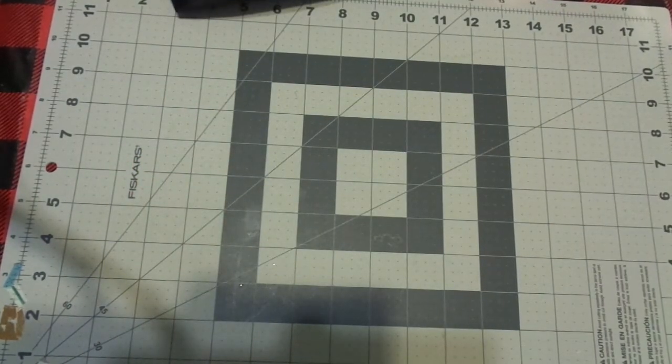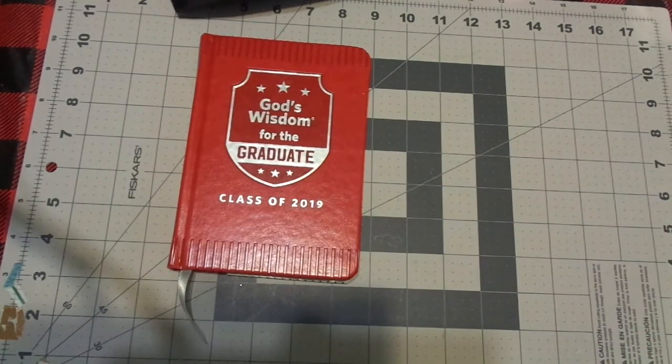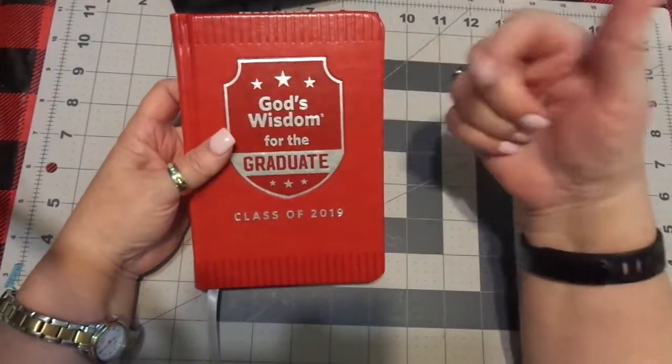Right now, if you have anybody who is graduating in 2019, these are all in clearance. There's blue, there's red.